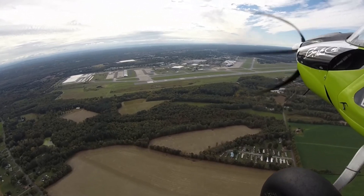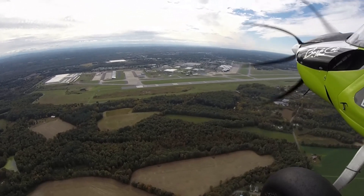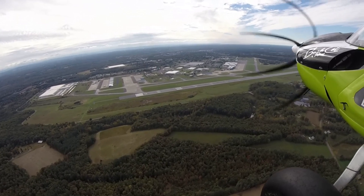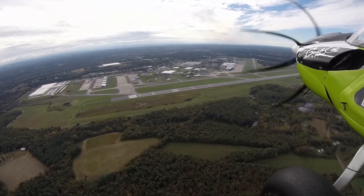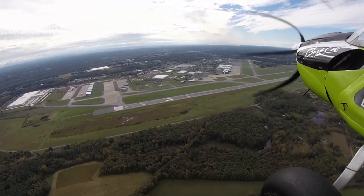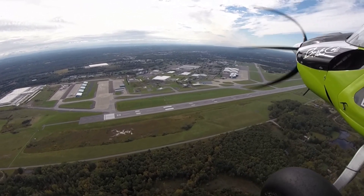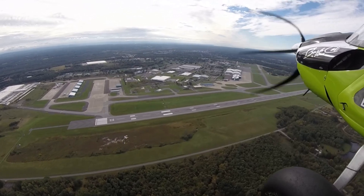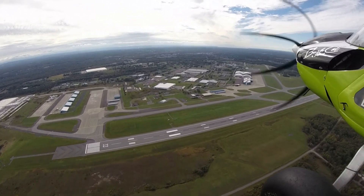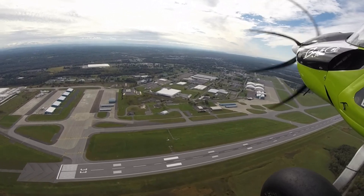Kudos to the folks up at Syracuse Approach, Griffith Approach Control. We called them on the radio and requested a clearance through the Class D airspace right over the approach end of Runway 33 at Griffith. They gave us a clearance through there, which was quite a bit shorter than going all the way around — otherwise we'd have to give them five miles around the airport.